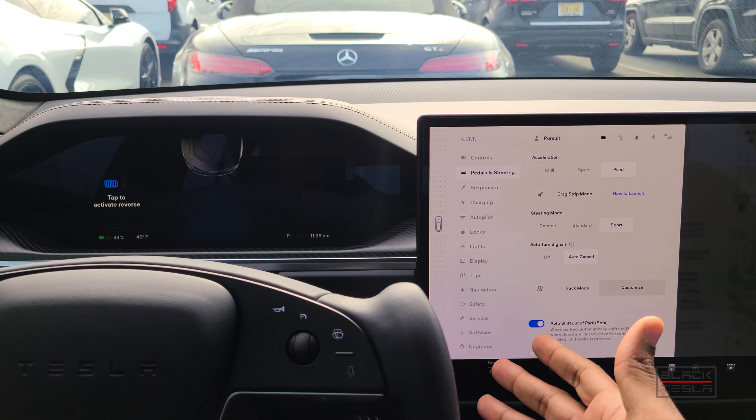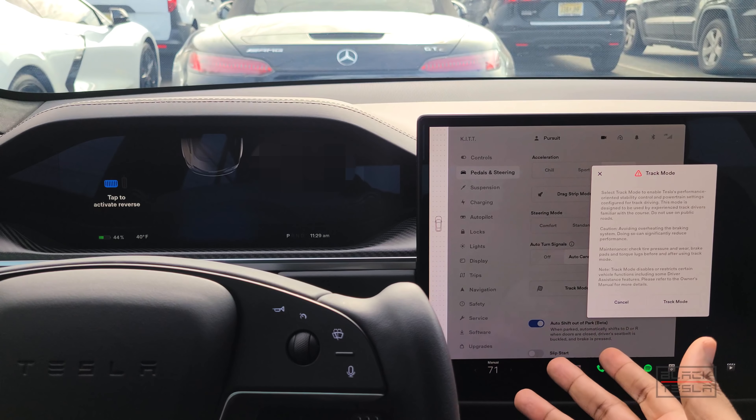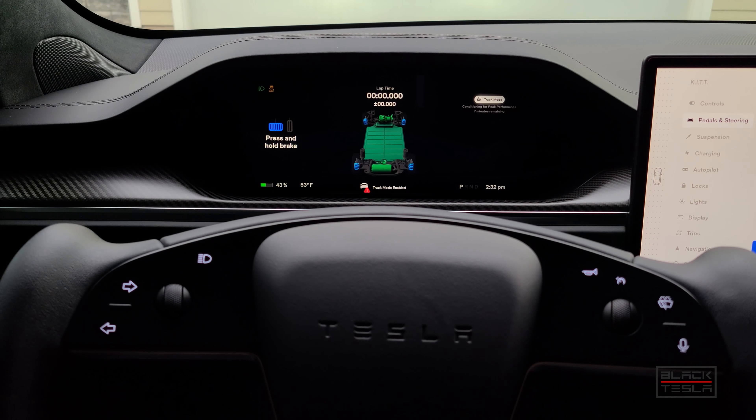I put it in drive, back in park, and now I go to Track Mode and turn it on. There's a disclaimer — it's supposed to be used on closed courses, not public roads. It says to avoid overheating the braking system and to do all the usual safety checks before going to a track. Turning Track Mode on, you get the new visuals right up here. You can hear the fans start to spin up — conditioning for peak performance, 10 minutes remaining. We're in a pretty cold climate so conditions aren't ideal, but this gives a good overview.